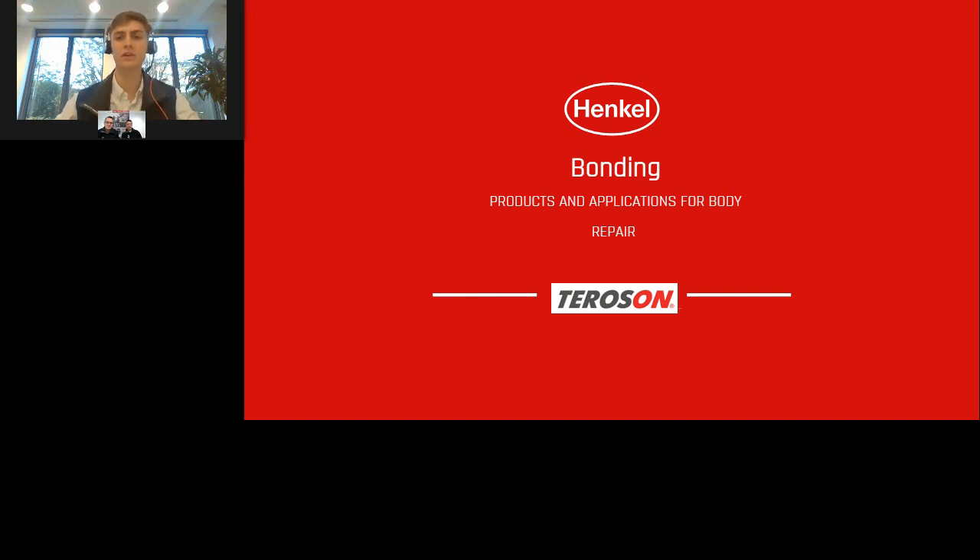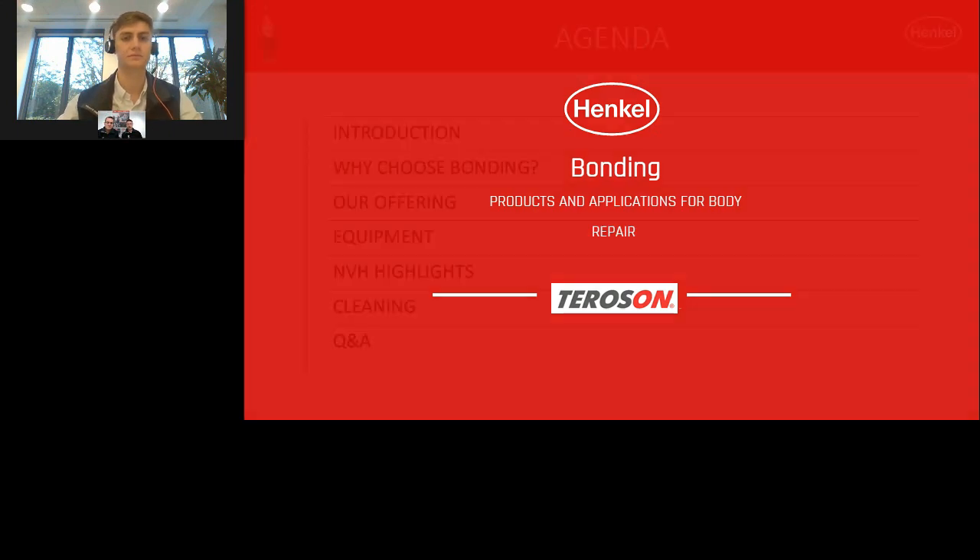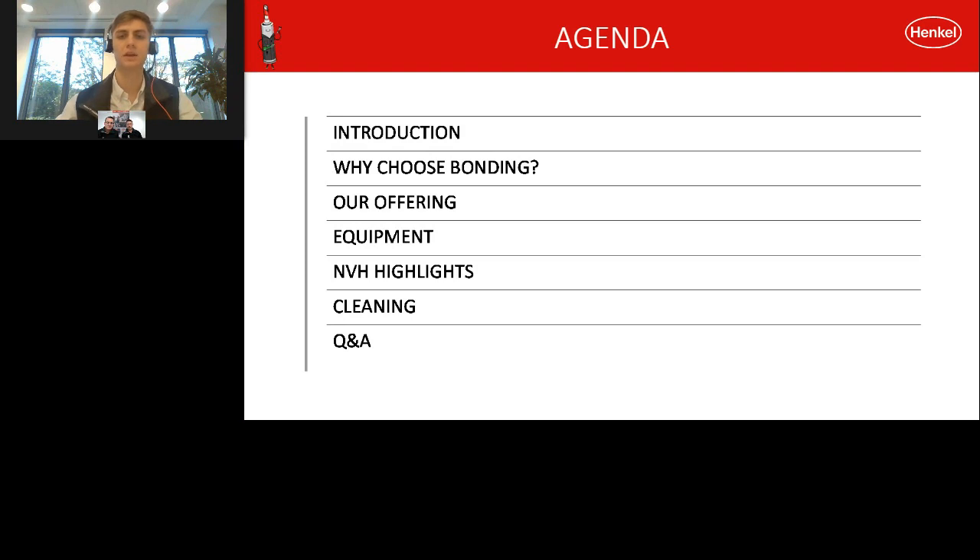Good morning and welcome to this vehicle repair and maintenance webinar. Today we will be discussing bonding products and applications for body repair. To start the webinar, Steven will explain why you should choose bonding and Henkel's offering. Lee will then show us some equipment, talk about NVH, and finally discuss cleaning. There will be time at the end for a question and answer session.